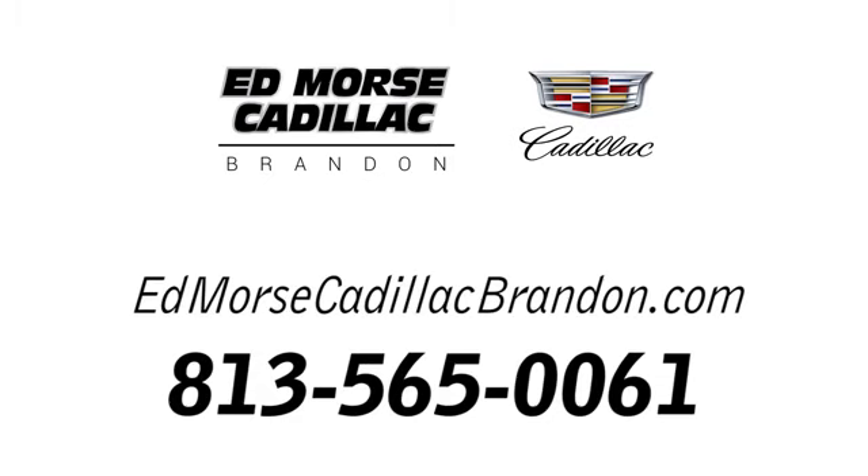Call us today at 813-565-0061. For value and for service, it's Edmars.